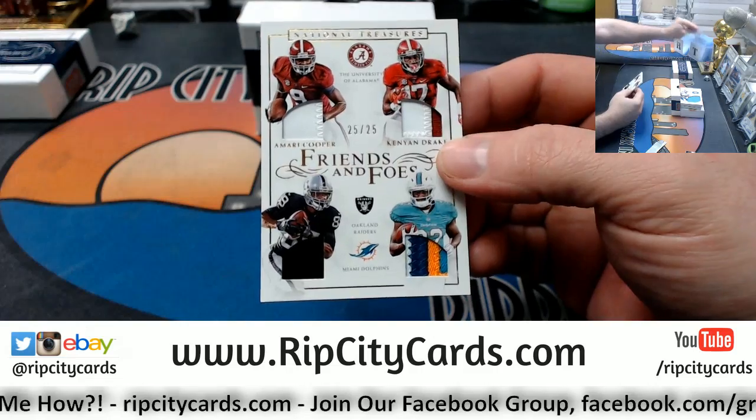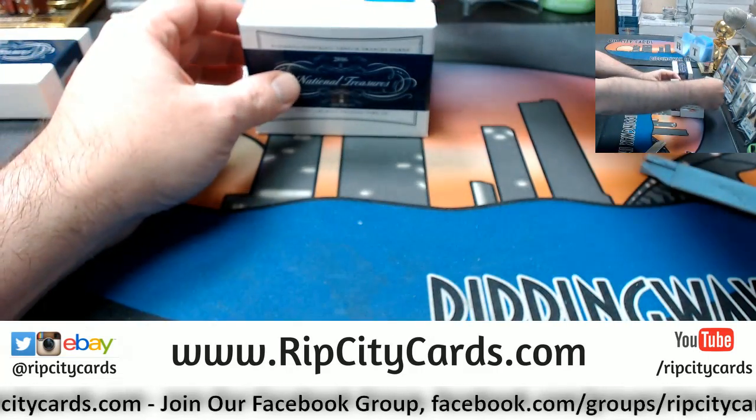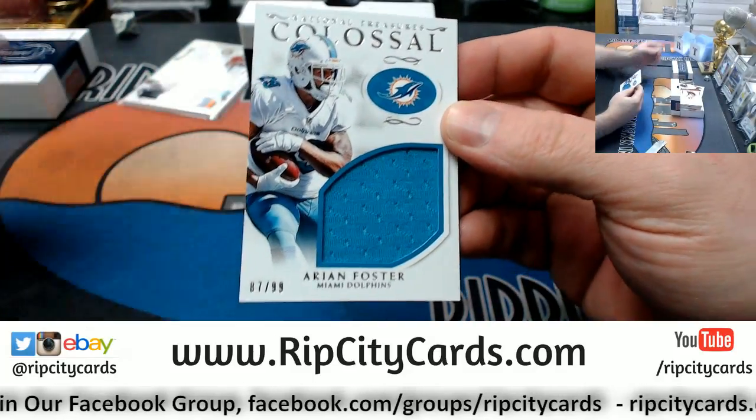Appears to be a random 25 out of 25 Friends and Foes, Raiders and Dolphins — Amari Cooper, King and Drake. Colossal Swatch 87 out of 99. Arian Foster for the Dolphins.